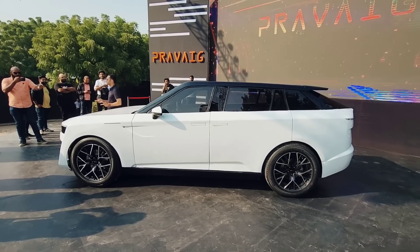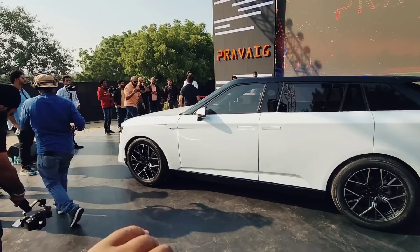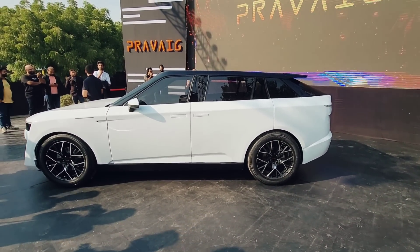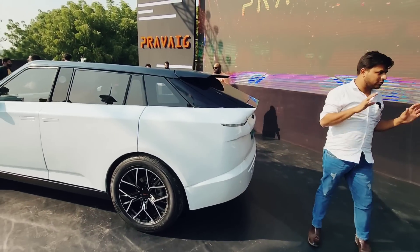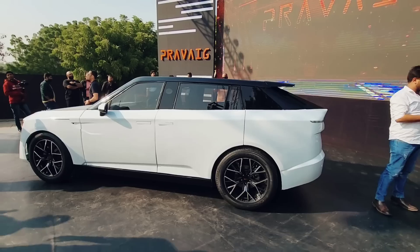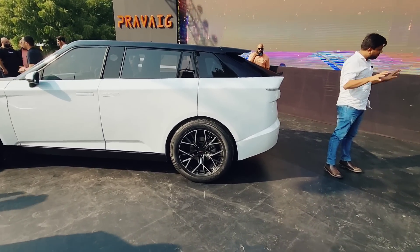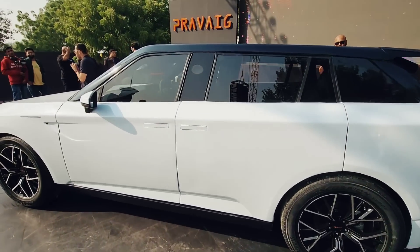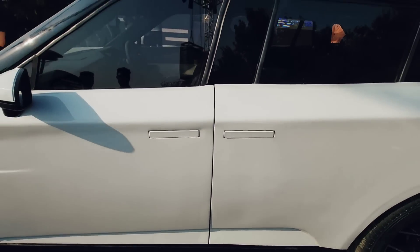We can see these cars on Indian roads soon. Let's take a quick look at the design. Starting from the side, it is a nice sub-5-meter SUV with a sloping roofline just like the Range Rovers — it does resemble something from the Range Rover stable. You have large 20-inch alloys with 275/50 section tires that fill up the arches really well, and you get these hidden door handles, much like the XUV700.